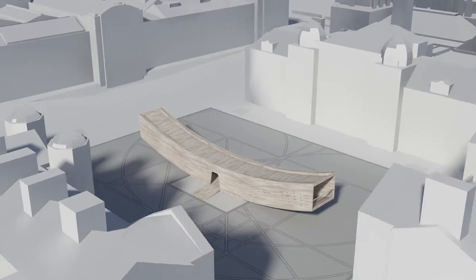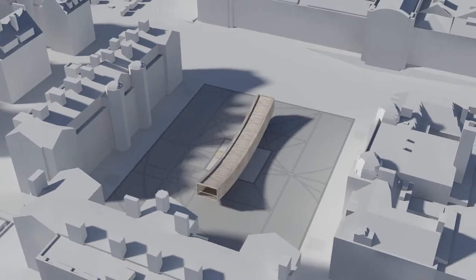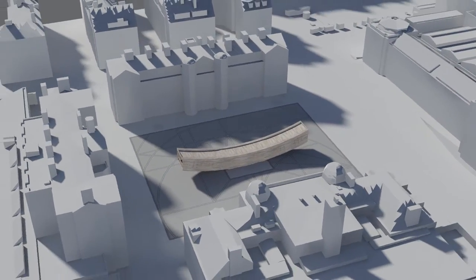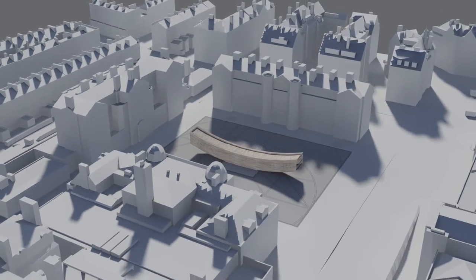For the London Design Festival 2016, AHEC partnered with Alison Brooks Architects and Arup to create The Smile — an extraordinary American tulipwood structure displayed on the parade ground at Chelsea College of Art and Design, which showcases the potential of cross-laminated hardwood on a large scale for the very first time.